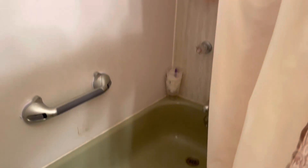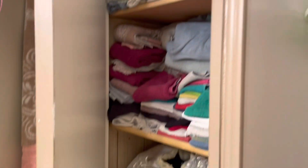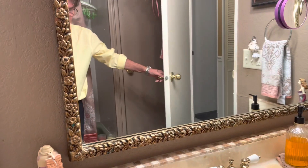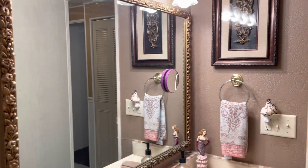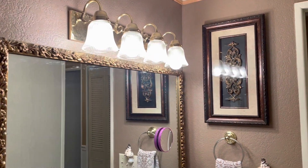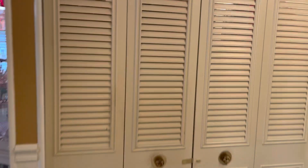This is your guest bathroom. Don't you love this woman's decor? I like what she's done here. You have a bathtub and shower in here. Linen closet. I love the sink. Really nice — very nice job here.